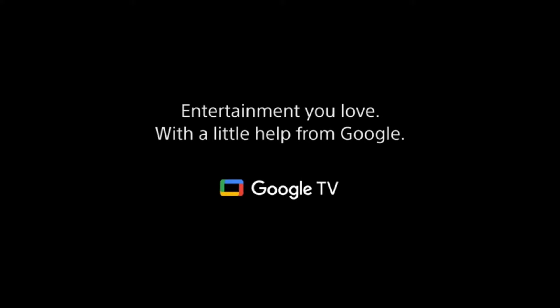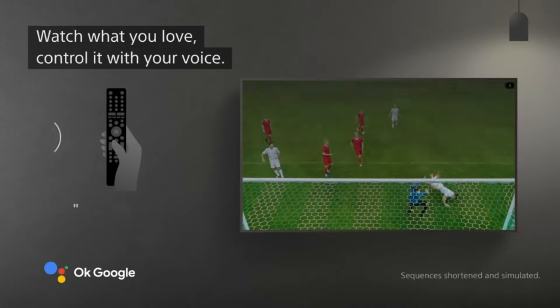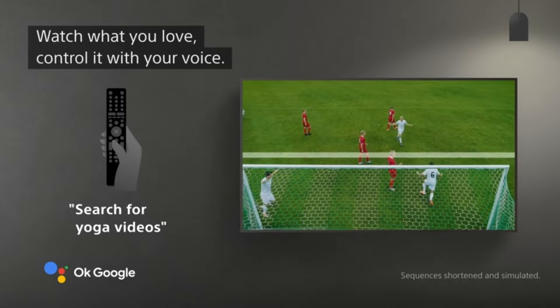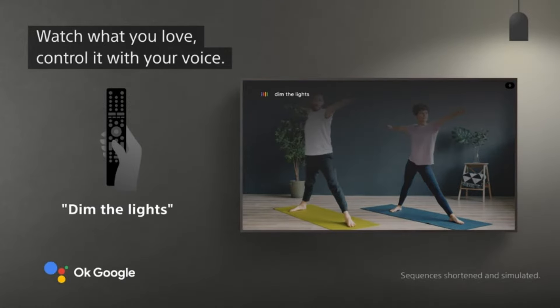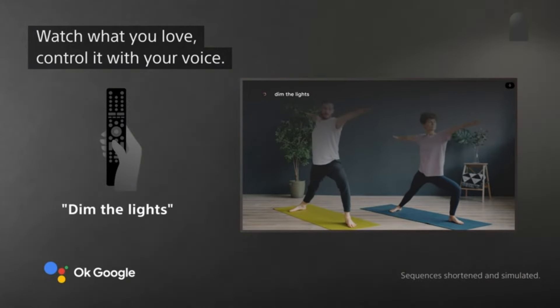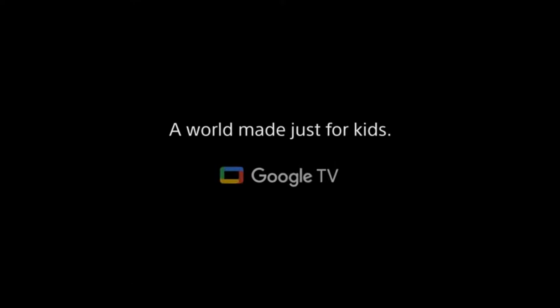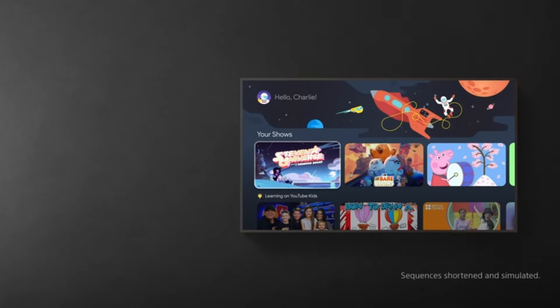Pros: Excellent picture quality with Dolby Vision HDR; smooth motion with native 120Hz refresh rate; user-friendly Google TV platform; powerful sound quality with Acoustic Surface Audio Plus technology; full array local dimming for improved contrast; hands-free voice control with Google Assistant. Cons: LED panel may not deliver the deep blacks seen in OLED TVs; lower peak brightness compared to some competitors; some users may find the Google TV platform to be cluttered.